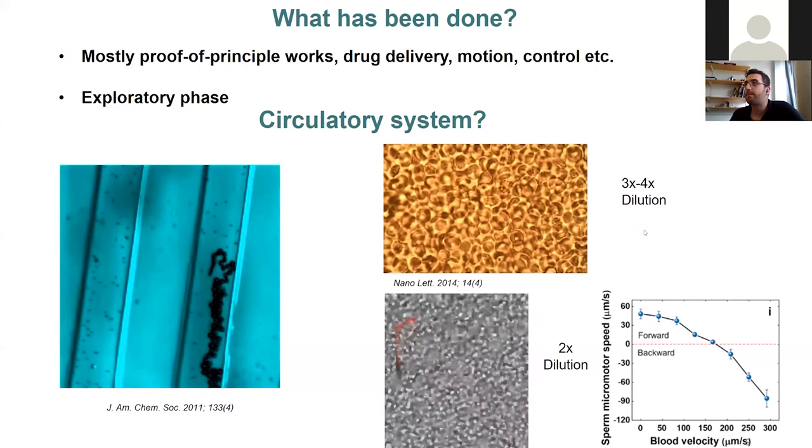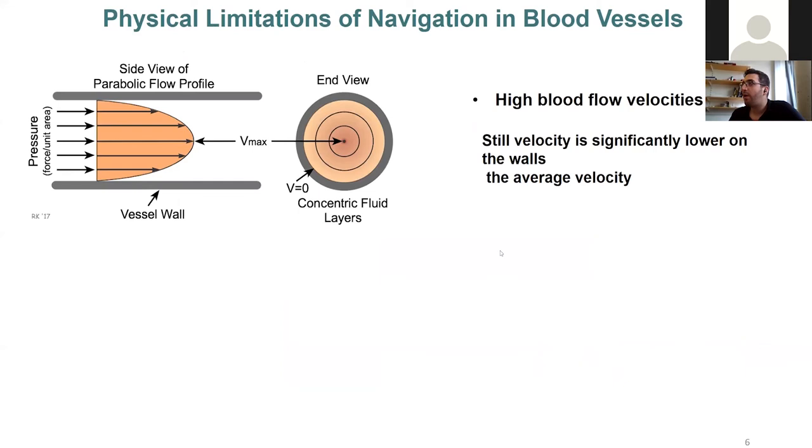There are so few works in this area, and the reason is obvious: blood flow velocity is very high in the vessels, especially compared to the speed of micro-robots. However, there is a parabolic flow profile in blood vessels — meaning velocity is maximum in the middle and significantly reduced at the walls — which can be utilized as a mechanism to move micro-robots.